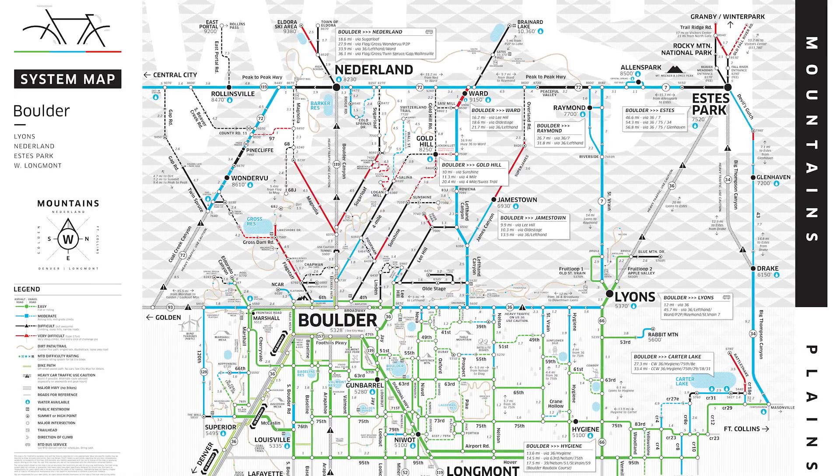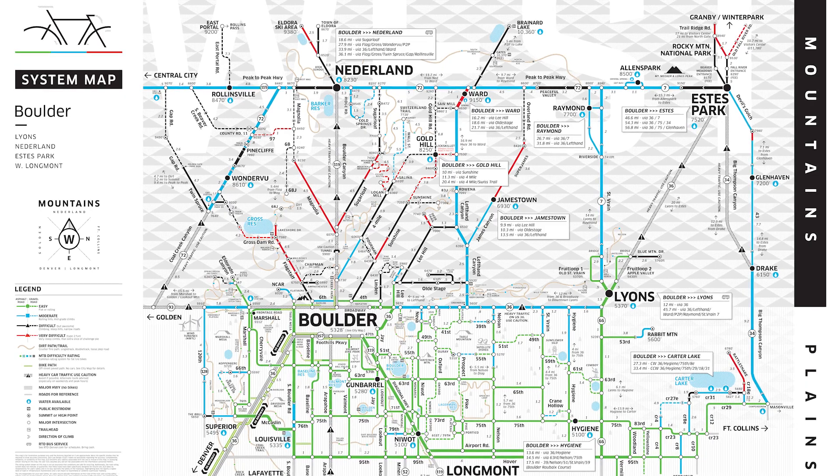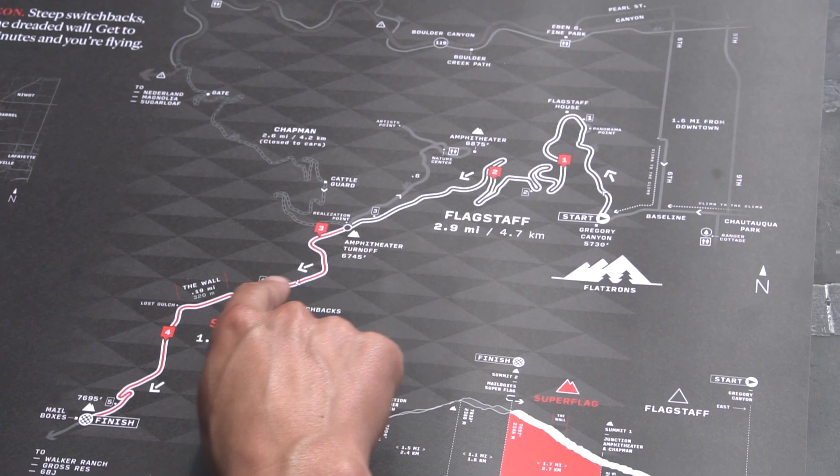If you live in Boulder and love riding bikes, or you've dreamed about coming to the Boulder area to ride bikes, you've got to check out Simple Cycling Maps by this man, Zach Lee. I'm hoping today you can walk us through your thinking behind how you created these things and why.